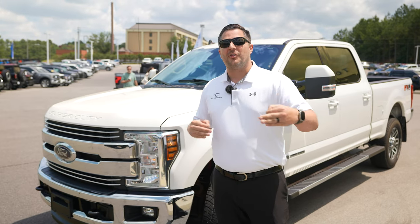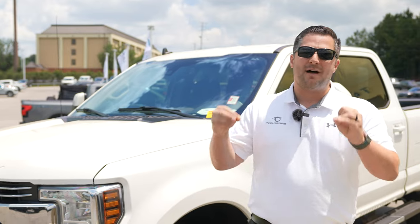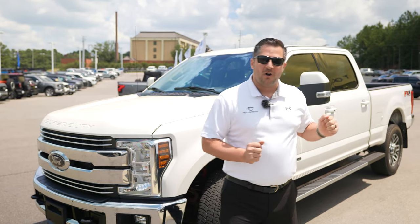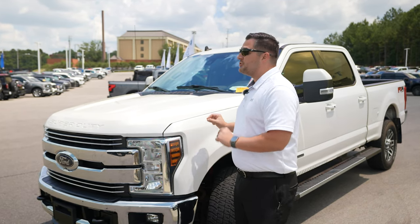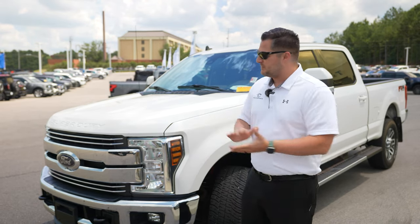The first thing we need to talk about are the things that could have happened in the past on the vehicle. Check things like Carfax and AutoCheck. It is important for you to pay for those yourself — don't rely on something that the dealership has handed you. I've seen situations where an older Carfax is handed to a consumer before an accident may show up. So if you're considering purchasing a vehicle, purchase a fresh Carfax on your own to ensure there's nothing hidden from the dealer's perspective.